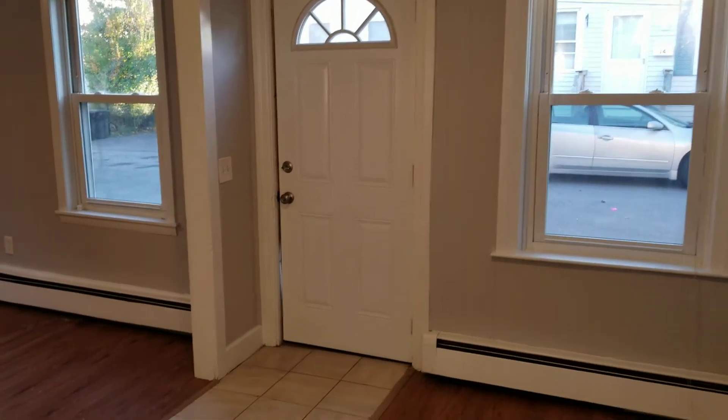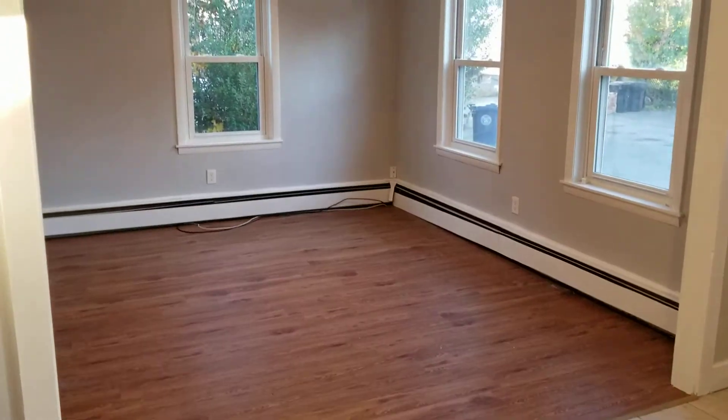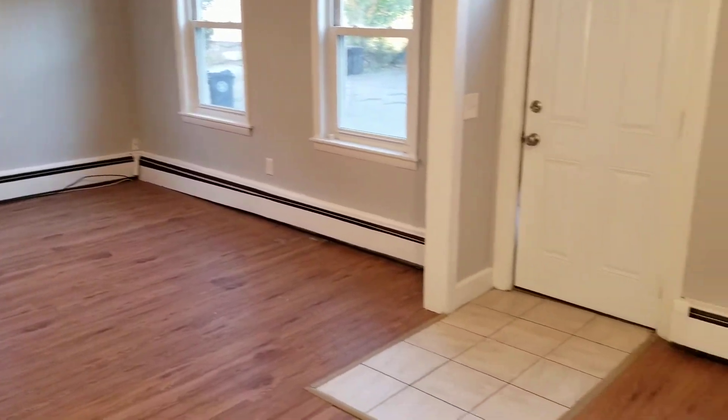Hello everybody, this is Jacob with Nexus. I'm here at 9 Sioux Street, unit 9A, located in New York, Rhode Island. This is a two-floor unit housing two to three bedrooms and one bathroom. We're going to begin our walkthrough of this unit right in the living area.